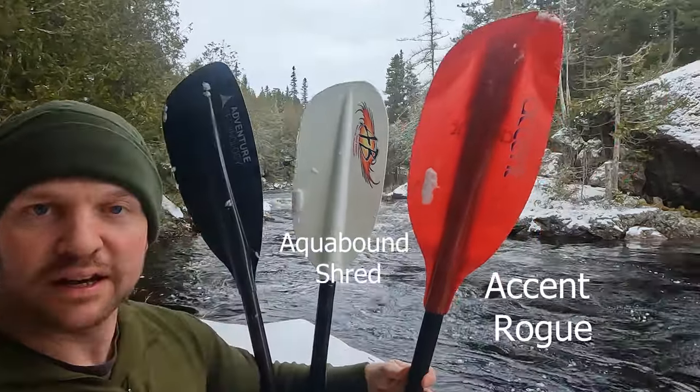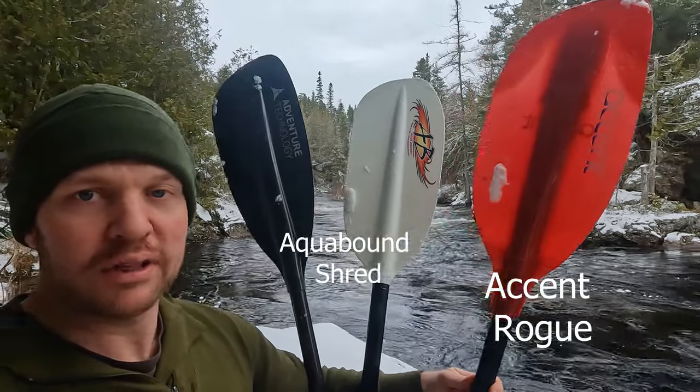Here we are back in the river, going to do a little shootout between a few paddles: the Ascent, Aquabound, and Adventure Technology. Let's go!